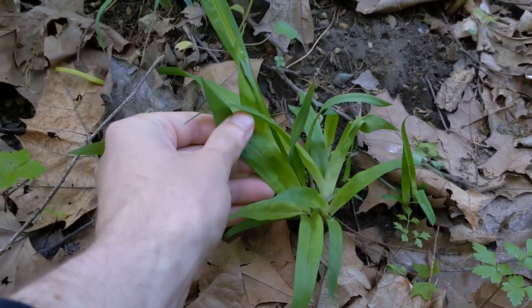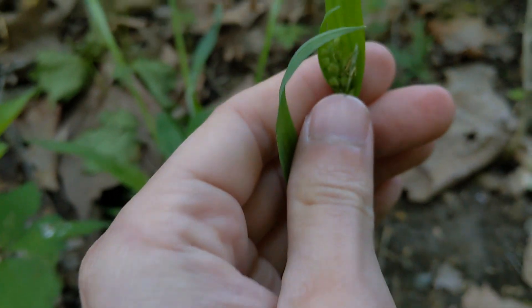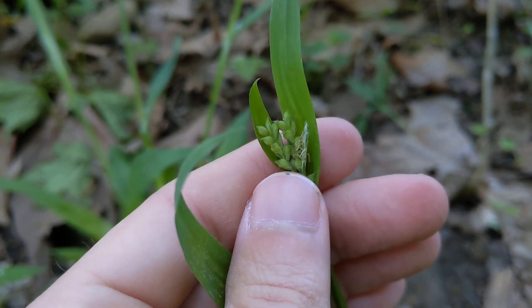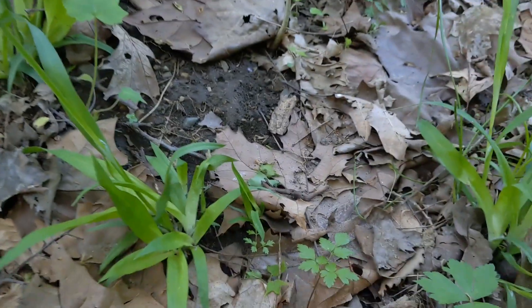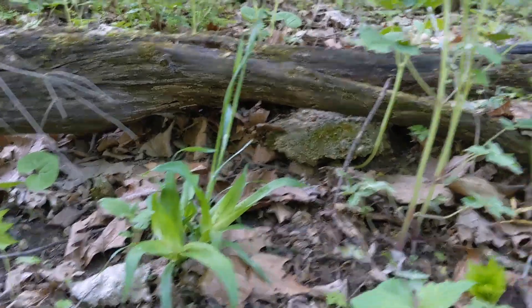Wide-leaved sedge, Carex albercina — definitely living up to its name. Not totally in flower yet, but the male flowers are at least blooming. It's a nifty looking sedge, and I have to give a big shout out to my buddy Paul Markham for helping me identify that.